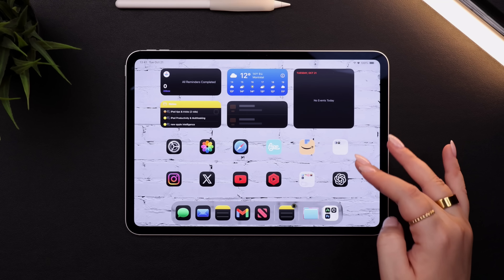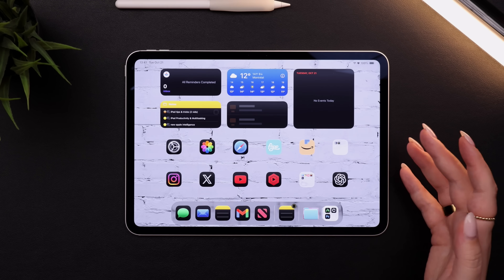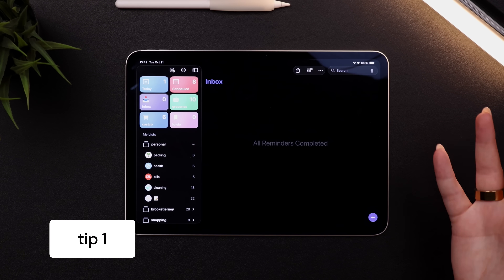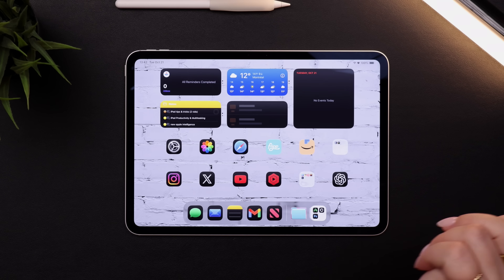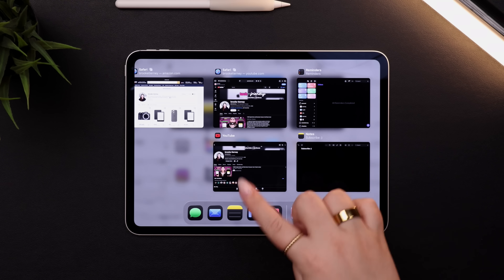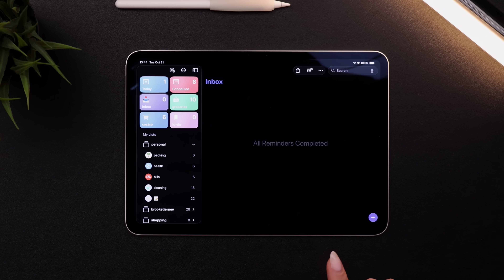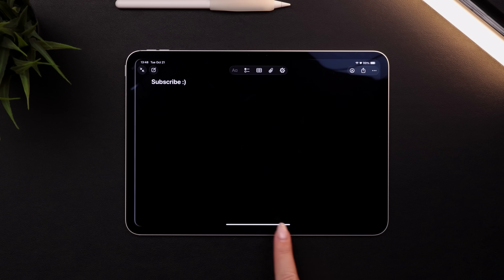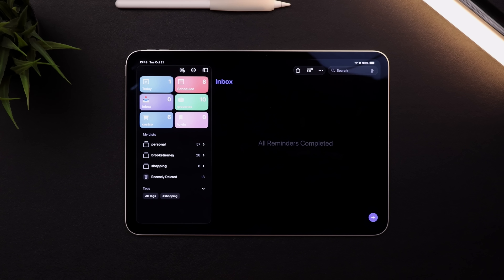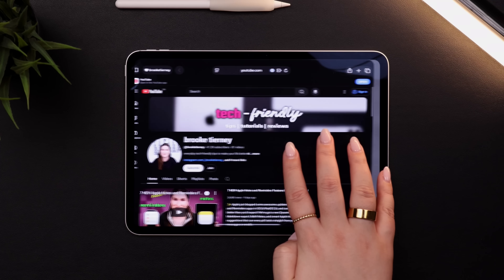One of the benefits of an iPad versus a Mac is that the iPad is a touchscreen, so there are some pretty intuitive gestures you can use to navigate around your iPad. When you're in an app full screen, you can quickly swipe up to get back to your home screen, or swipe up and hold to see all of your open apps. You can also swipe along that little white bar to quickly switch between any of your open apps, saving yourself a few steps. Another option is to use four fingers on your screen to do the same thing.